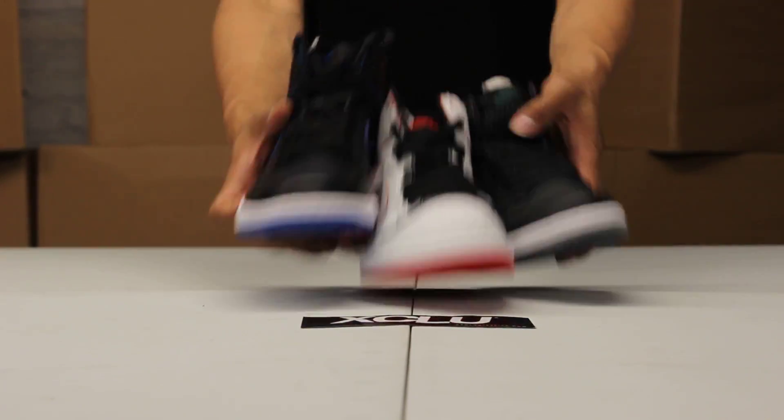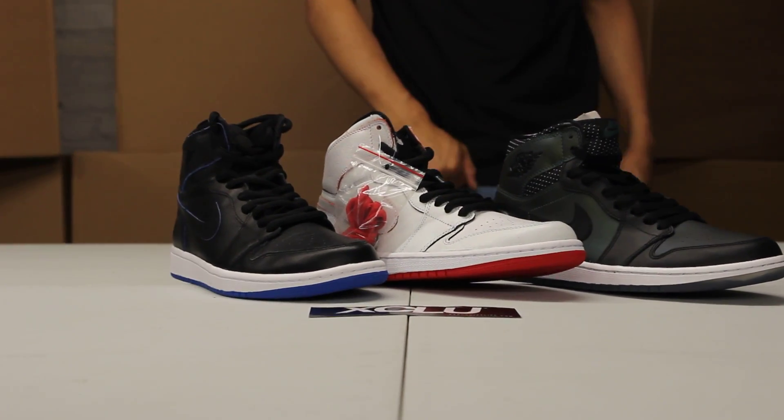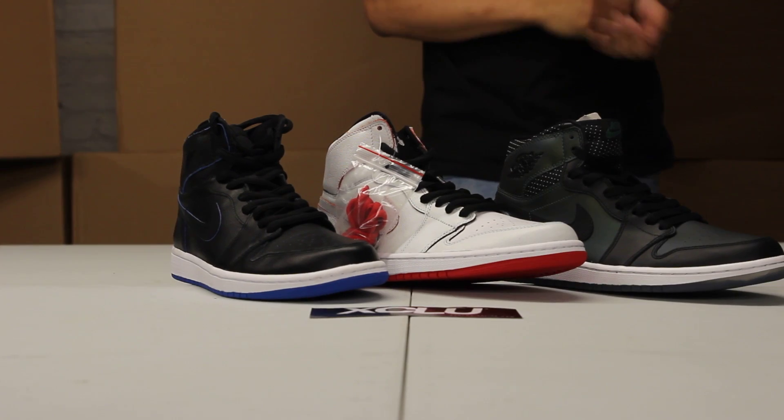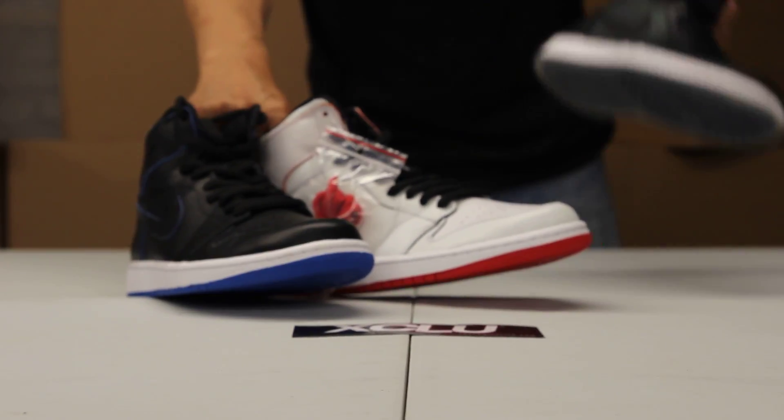Finally, we got some heat here — the Lance Mountain in black, Lance Mountain in white, and we got the Craig's Stecyk pair, which is the first colorway of the Air Jordan 1SB. That will be available at our grand opening.